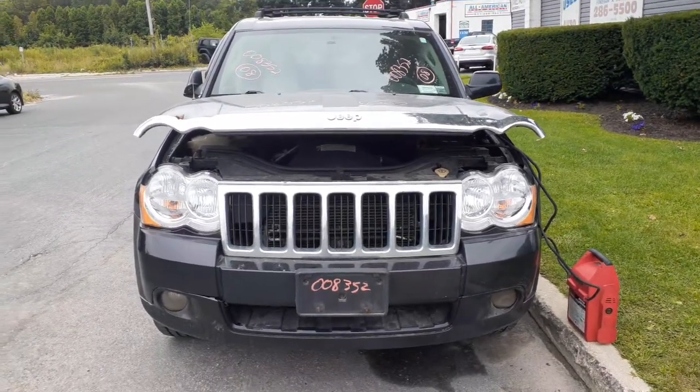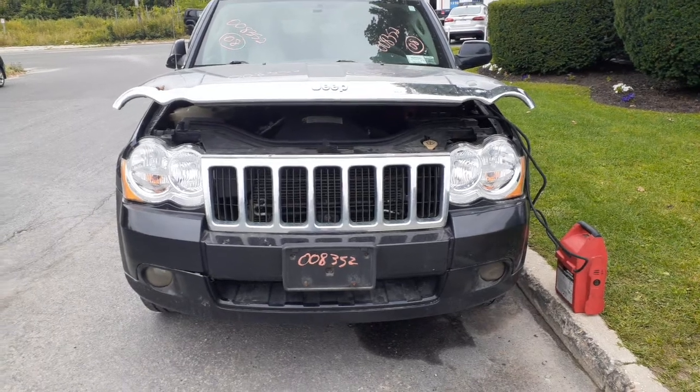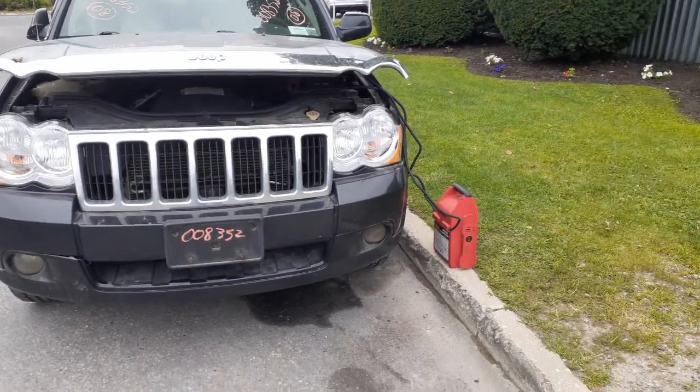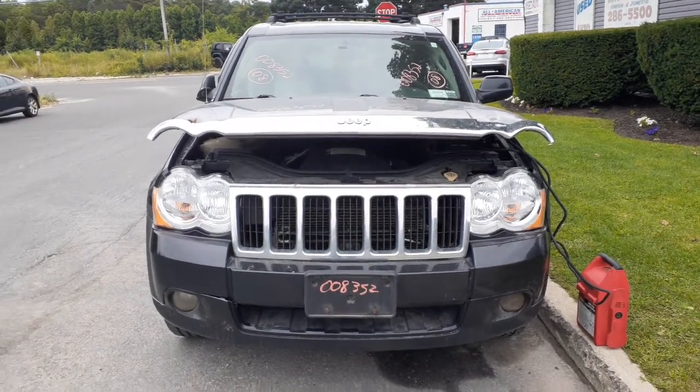The newest addition to the inventory is the 2008 Jeep Grand Cherokee Limited. Stock number is 8352, 4.7, automatic 4x4. It's a Quadratrack 2 system.